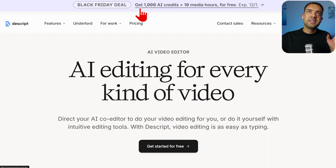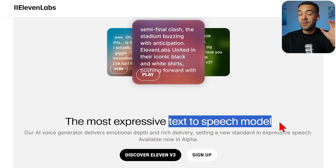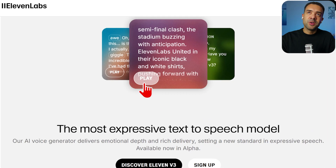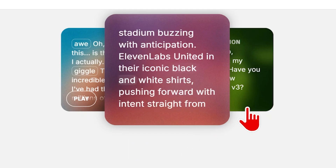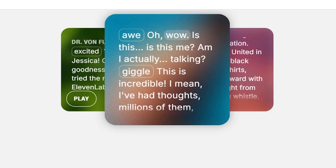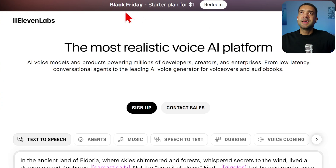Now let's move on to ElevenLabs — a super powerful text-to-speech model perfect for creating voiceovers for YouTube channels. Let me play some of their samples so you can hear how good this AI is.